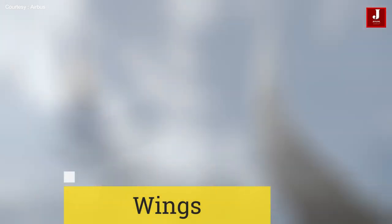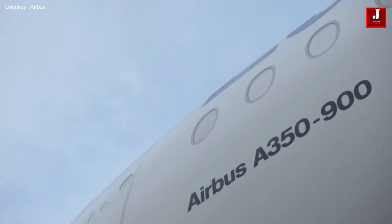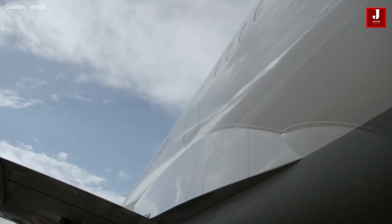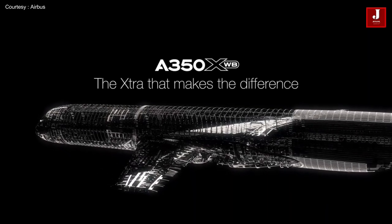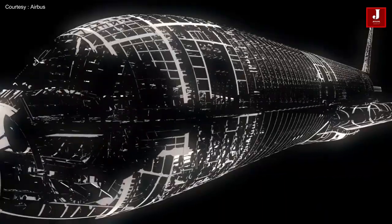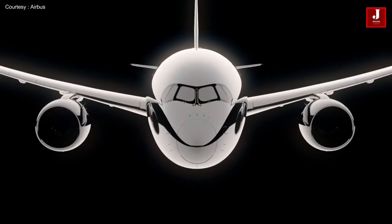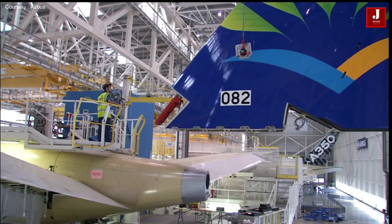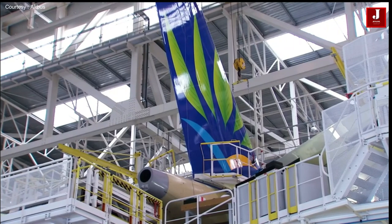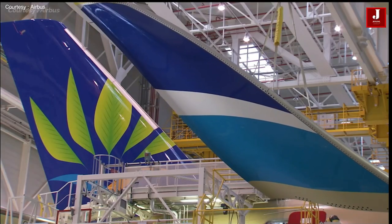Wings: even if the engine fails, the wings are still the second most crucial component of the aeroplane, since they aid in gliding and landing. Airbus tests many levels of wing construction before selecting the best and strongest one to use. Wings support the left and right engines, as well as the fuel inside, and with the aid of flaps, they also assist in lifting the aircraft off the ground.